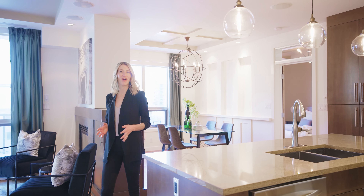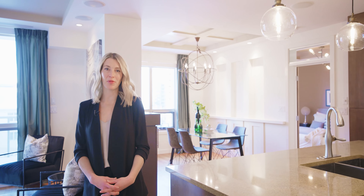Welcome to Unit 504 at 701 3rd Avenue SW. This corner unit offers just under 1,400 square feet, and you will be impressed with the extremely functional layout and quality finishes featured throughout this home.